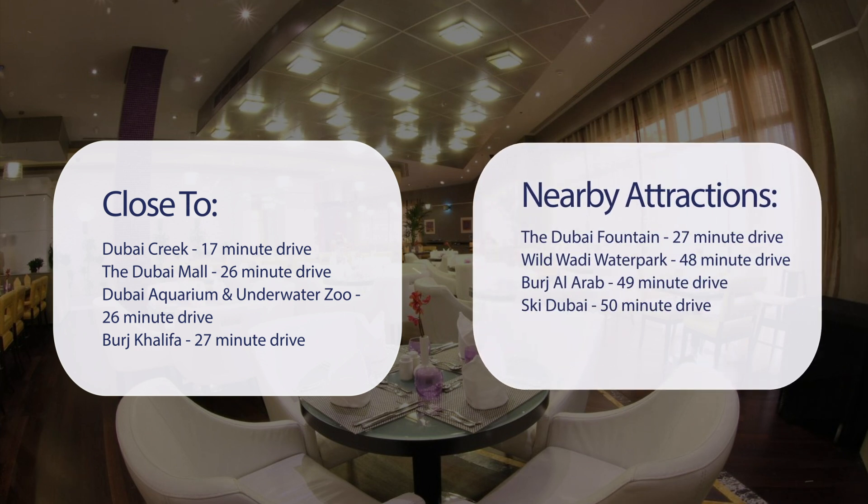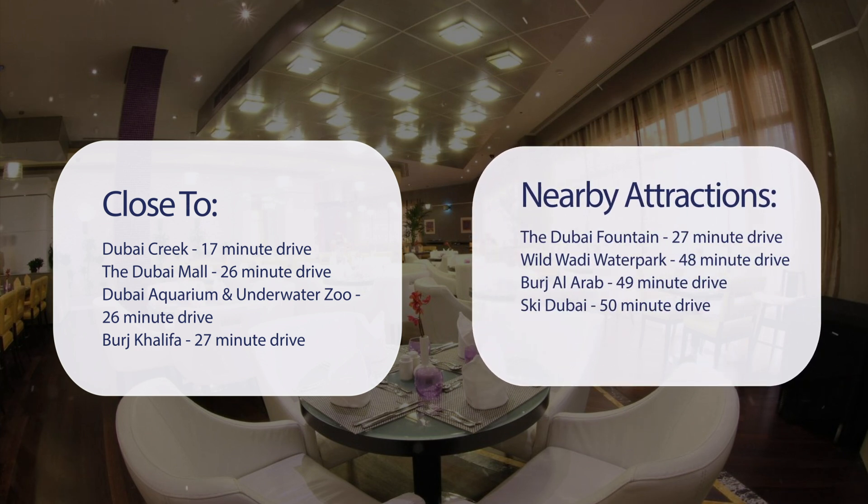Also close to attractions like the Dubai Fountain, 27-minute drive. Wild Wadi Water Park, 48-minute drive. Burj Al Arab, 49-minute drive. And Ski Dubai, 50-minute drive.